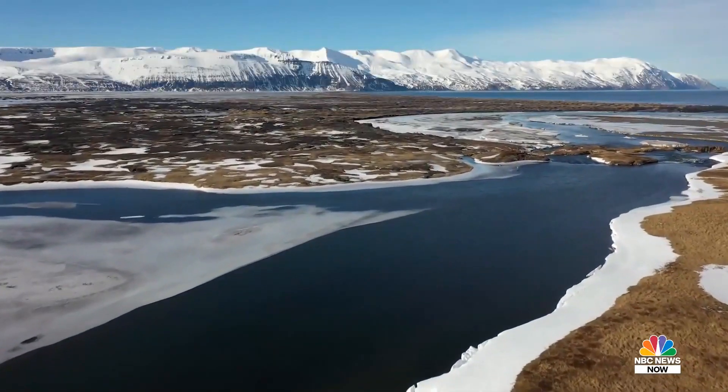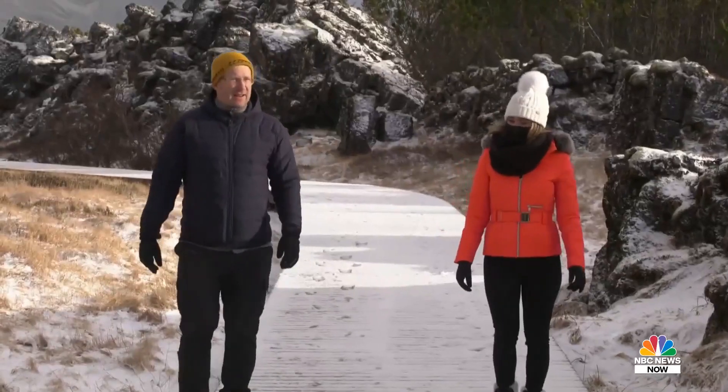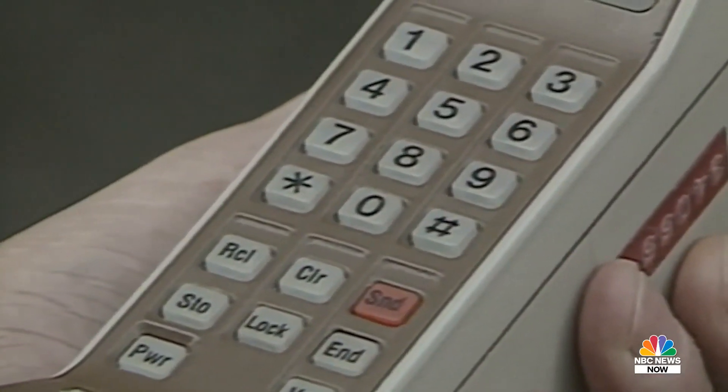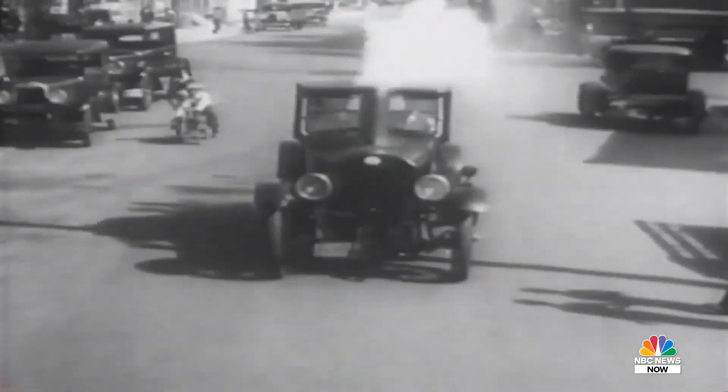Back in Iceland, supporters like environmentalist Andrei Sner Magnusson say putting too much focus on the price tag is a mistake. Direct air capture is, of course, expensive now — like the first phones and like the first cars or first everything. Of course, this will scale up and we've seen the prices go down.